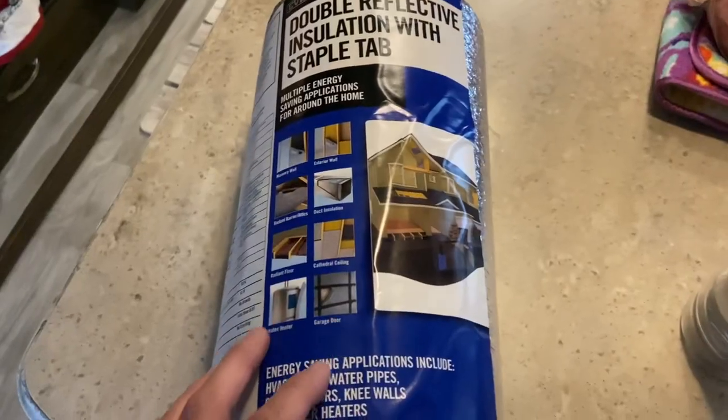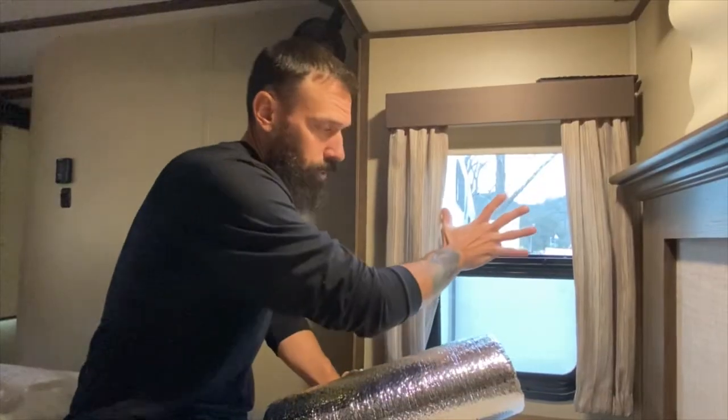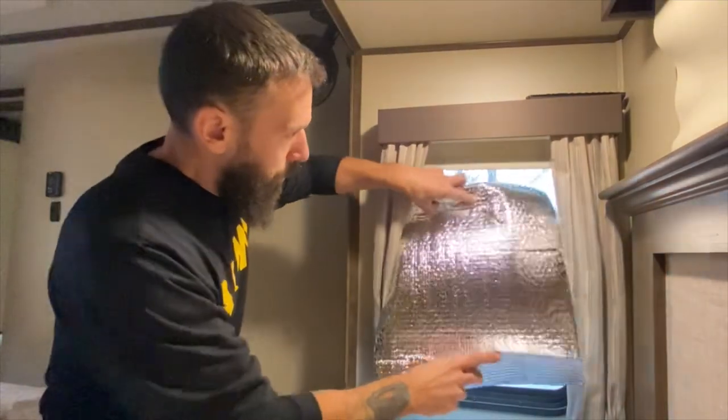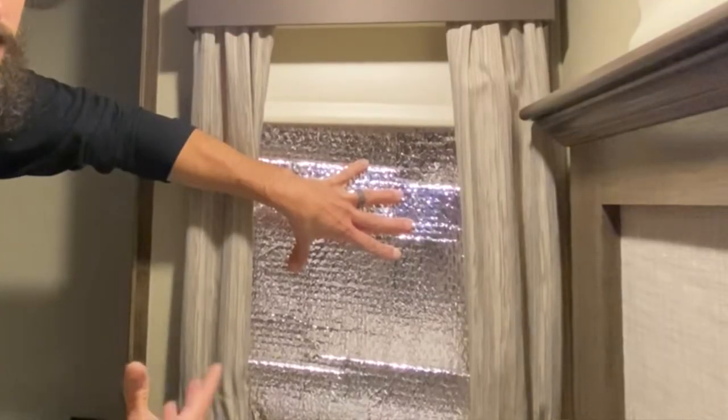Another thing that's going to help is Reflectix. Some people will Reflectix every single window they have in their camper. Most of us know the trick for summertime to reflect heat, but you can also use Reflectix on your windows to keep the cold out. If you put your hand by the windows in the RV, it's extremely cold. We'll keep those blinds closed as much as we can to keep that cold air from coming in. We do put Reflectix on a few windows we don't open much anyway — mainly the bed windows — where you can really feel that cold air coming in at night.